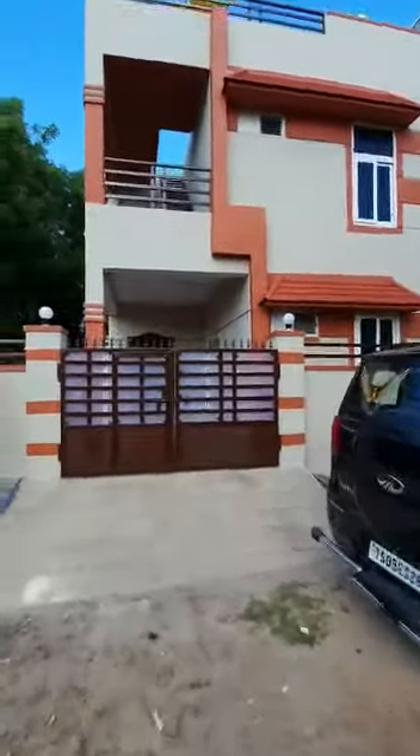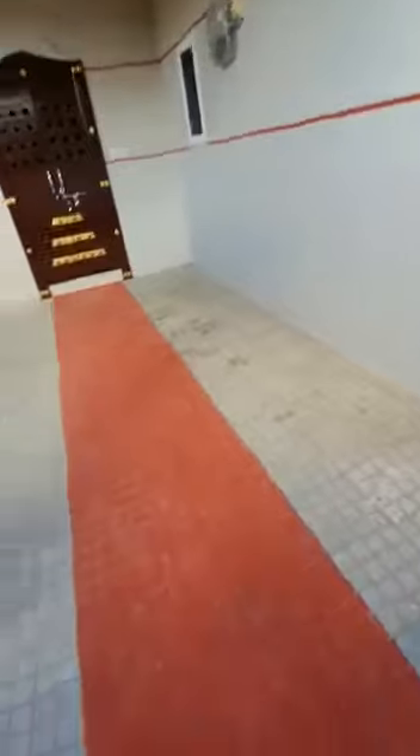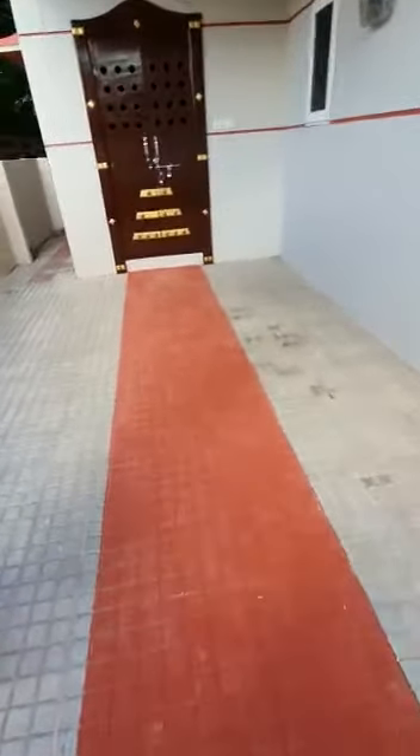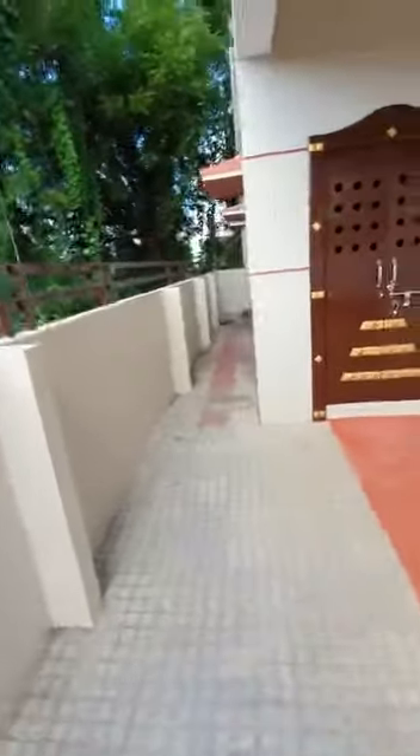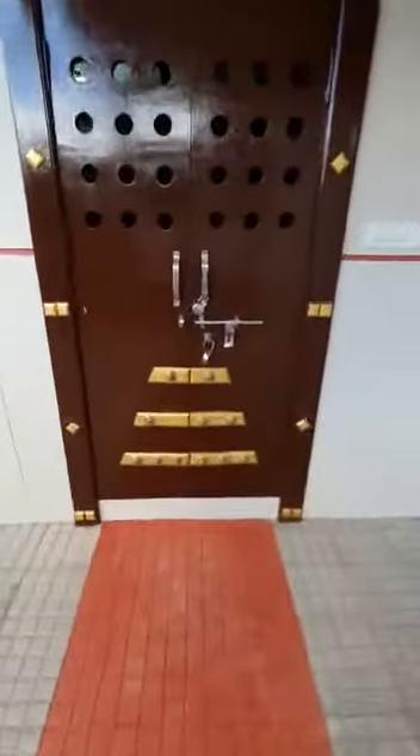This is the building open main gate. Red carpet entry, the main door security — this is the double door.